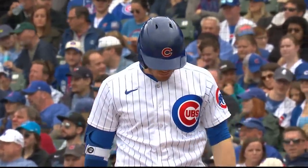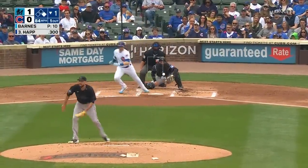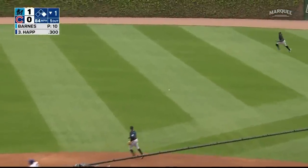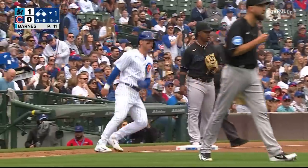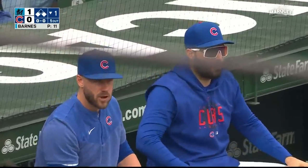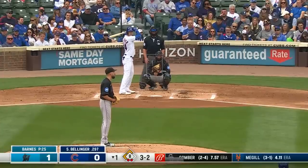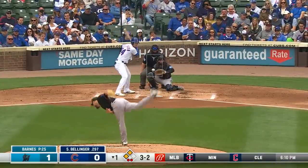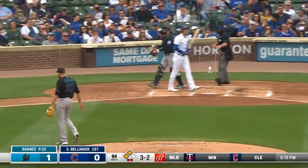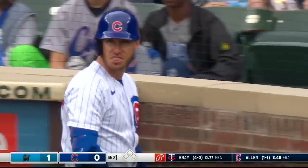Ian Happ had a big home run yesterday, and he's ready to step into the box now. Happ drills one into right center field, a base hit. Horner's scampering around second, going to third easily. The Cubs now putting pressure on Matthew Barnes. It's up to Cody Bellinger with second and third — three and two the count, and the pitch is called strike three. Matt Barnes gets out of the bottom of the first inning with a couple of punch outs.